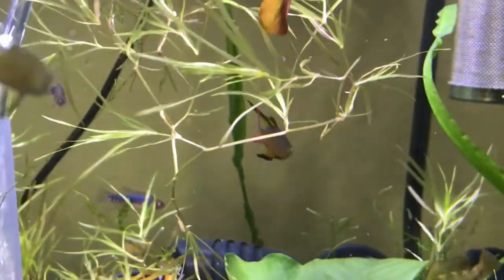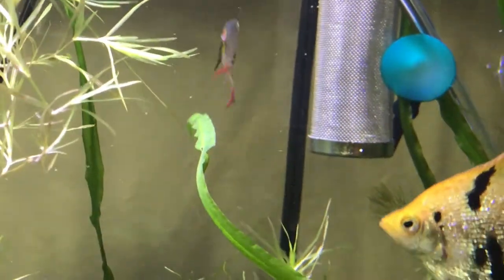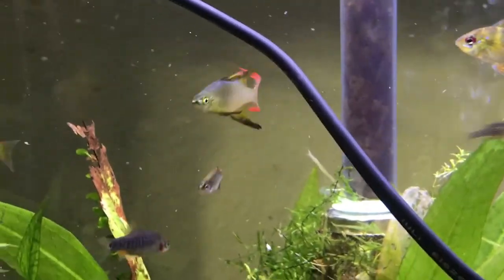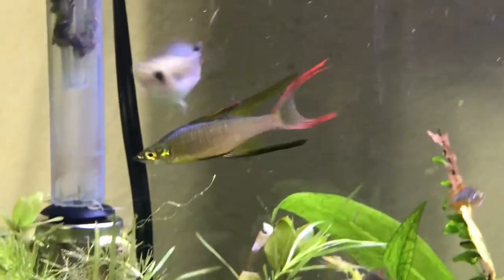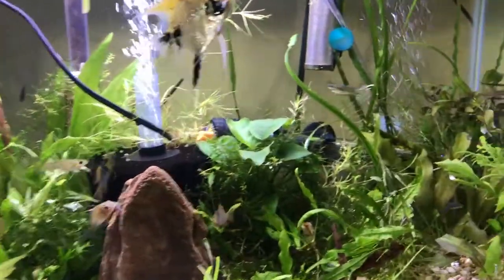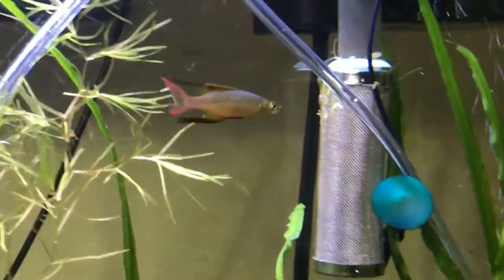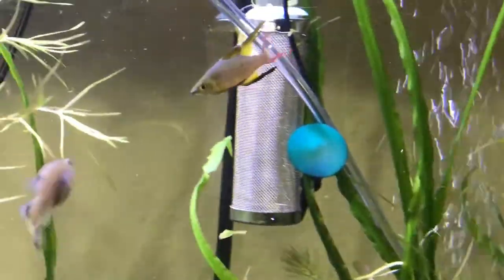I would recommend threadfin rainbow fish live in a tank of at least 20 gallons for a school of six or so, with a bigger tank for more fish. It is a very active fish which requires plenty of room to swim around. The water temperature should generally be around the mid-70s to low-to-mid-80s Fahrenheit. Threadfin rainbow fish prefer soft to moderately hard water with a pH between 6 and 7, but a stable environment is what I would recommend instead of chasing water parameters. They do not require strong current since they are used to shallow, slow-moving waters, but they do need plenty of oxygen, so I would recommend using air stones.